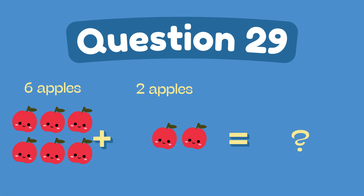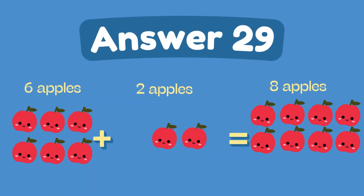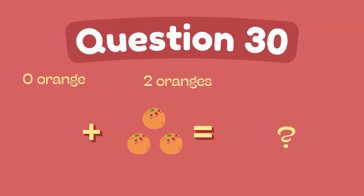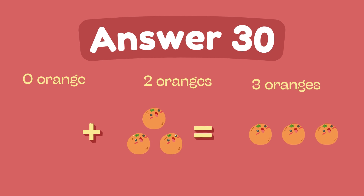What is 6 plus 2? The answer is 8. What is 3 plus 0? The answer is zero. The answer is 3.